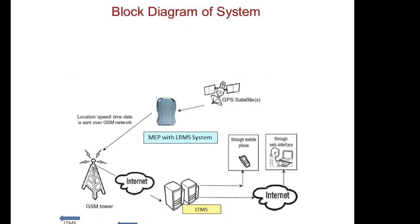This block diagram clearly shows that the LRMS is getting GPS signal from satellite and it is transmitted to the GSM tower. From there, through internet, the LTMS remote server is getting the data and location of the locomotive. With a static IP address and password, through internet, we can navigate the data through our computer or mobile for predictive maintenance purposes.